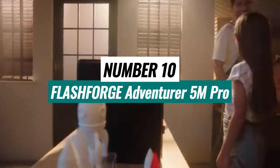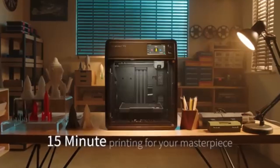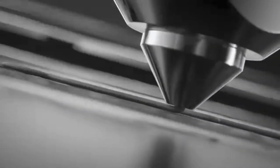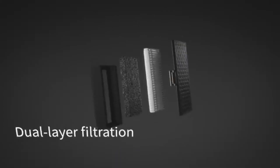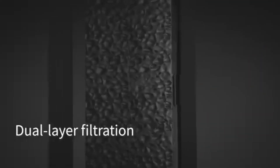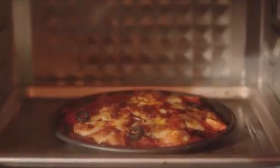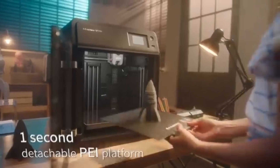FlashForge Adventurer 5M Pro is a versatile and advanced 3D printer that caters to both beginners and experienced users alike. With its sleek design and user-friendly interface, this model makes the 3D printing experience accessible while still delivering professional-grade results. Equipped with a powerful dual-geared extruder, the Adventurer 5M Pro excels at printing a variety of materials, including PLA, ABS, PETG, and even flexible filaments. Its heated print bed ensures excellent adhesion and minimizes warping.